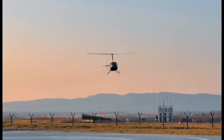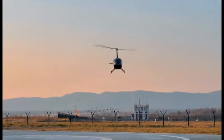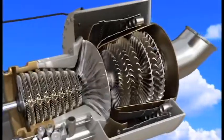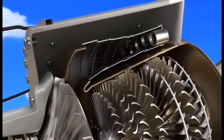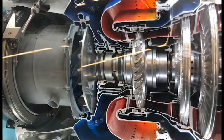Helicopters can lift more weight with the assistance of smaller, lightweight gas turbine engines that supply more power for their size compared to piston engines. A number of passengers, cargo, and fuel can be carried.